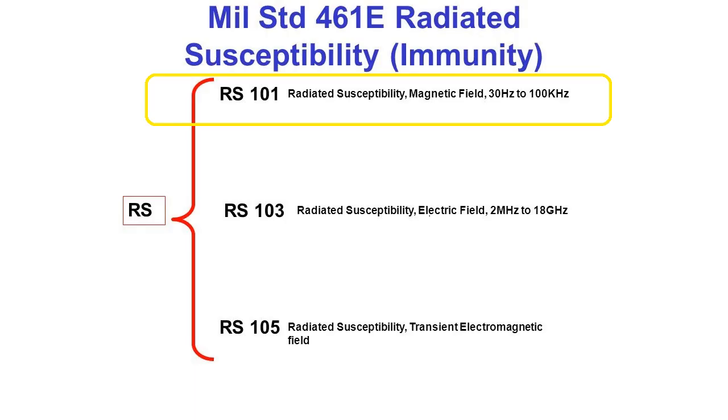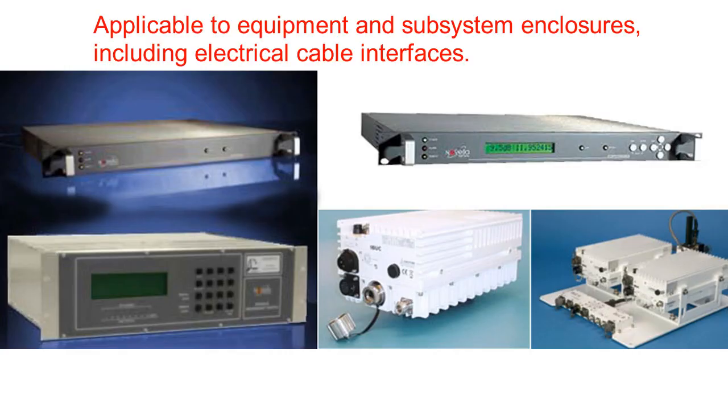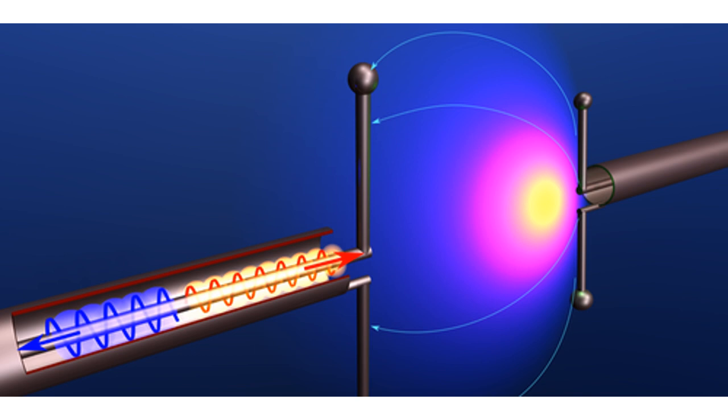First, we discuss the RS-101 test — Radiated Susceptibility, Magnetic Field, 30 Hz to 100 kHz. This requirement is applicable to equipment and subsystem enclosures, including electrical cable interfaces. The requirement is not applicable for electromagnetic coupling via antennas.